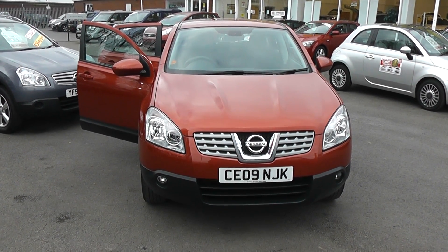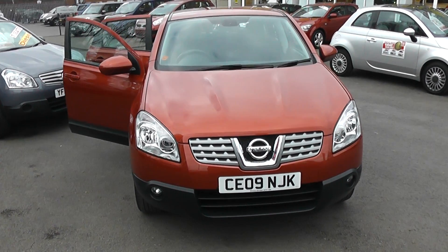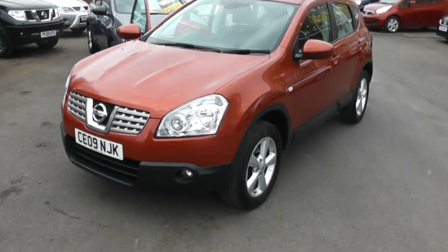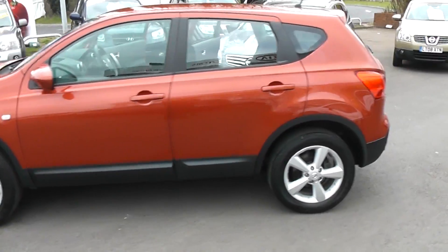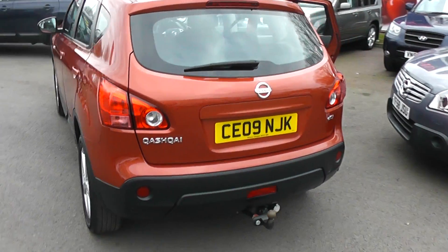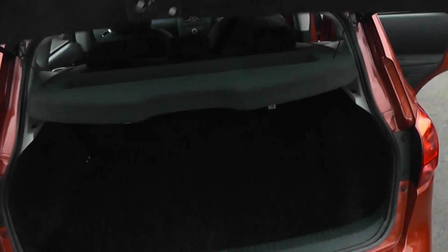Welcome to Wessex Garage. Here we have a very striking fired iron colour Qashqai, 09 plate, 1.5 diesel — the best engine — with very nice 17-inch alloy wheels. This is the Ascenter version, a very practical crossover style vehicle with quite a high specification.